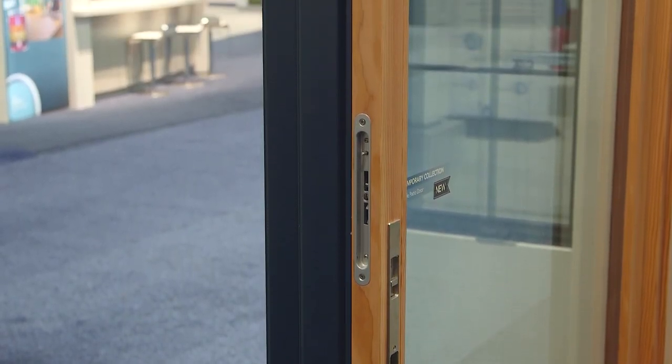The latest innovations in door automation provide intuitive and simple controls, allowing you to open the door with the touch of a button.